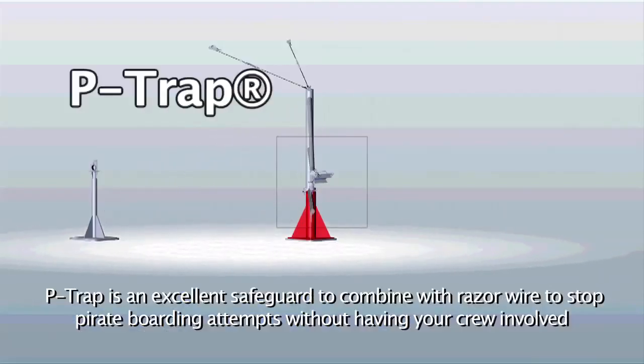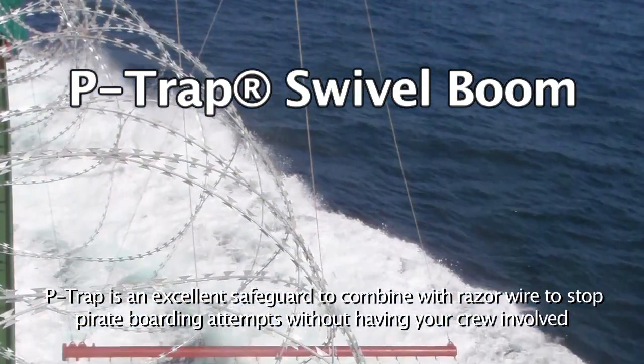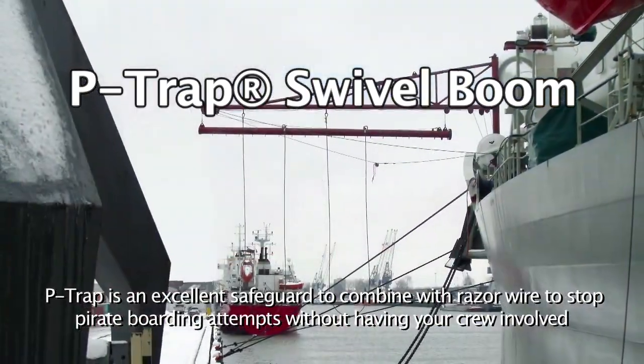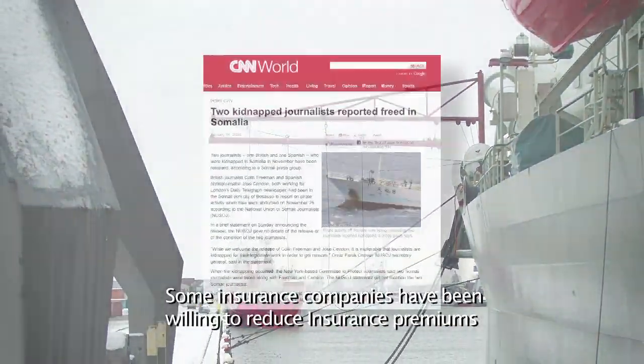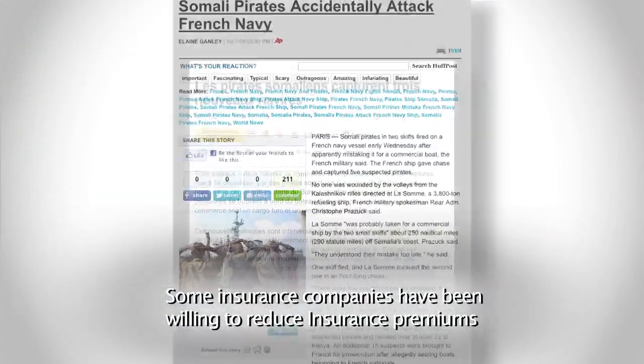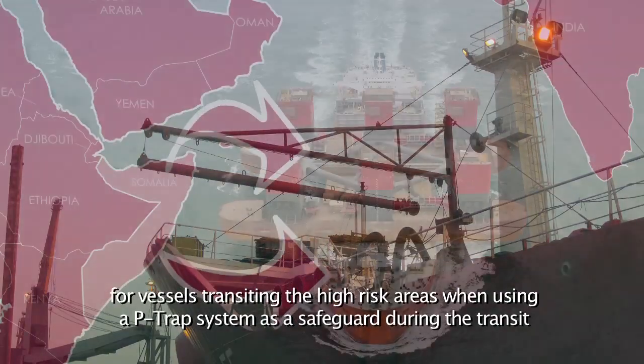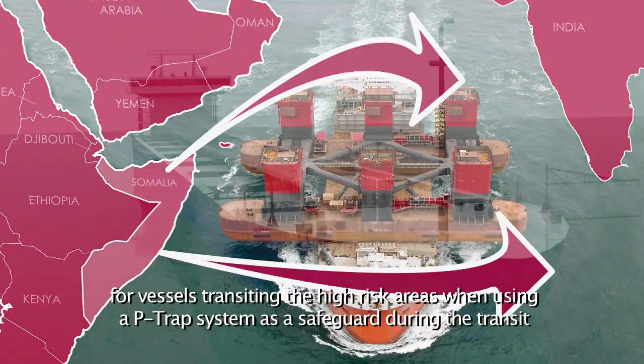P-TRAP is an excellent safeguard to combine with razor wire to stop pirate boarding attempts without having your crew involved. Some insurance companies have been willing to reduce insurance premiums for vessels transiting high-risk areas when using a P-TRAP system as a safeguard during the transit.